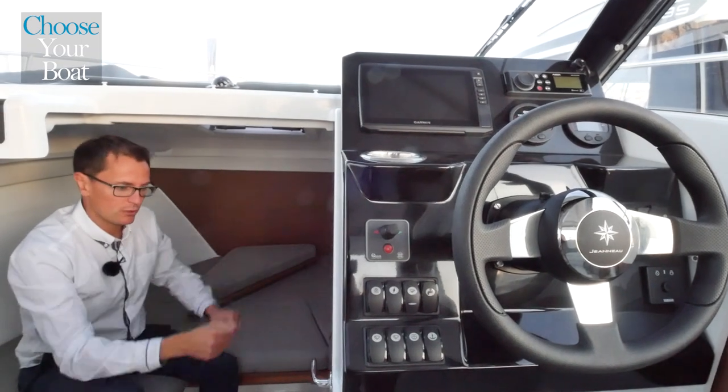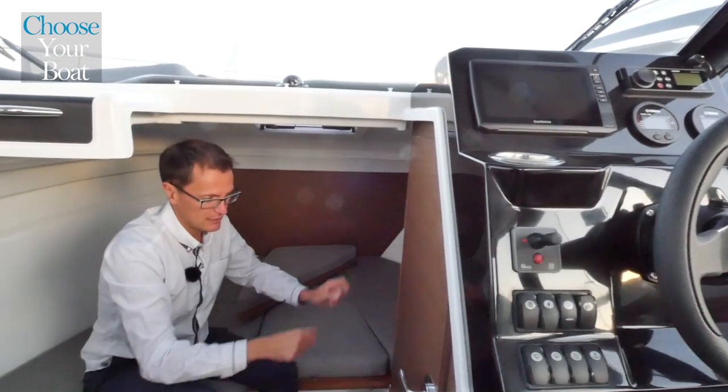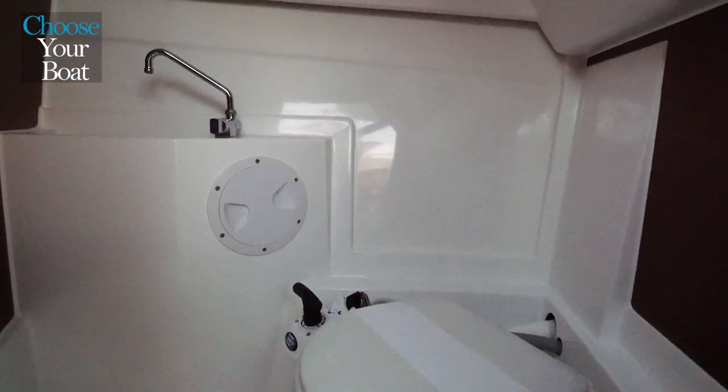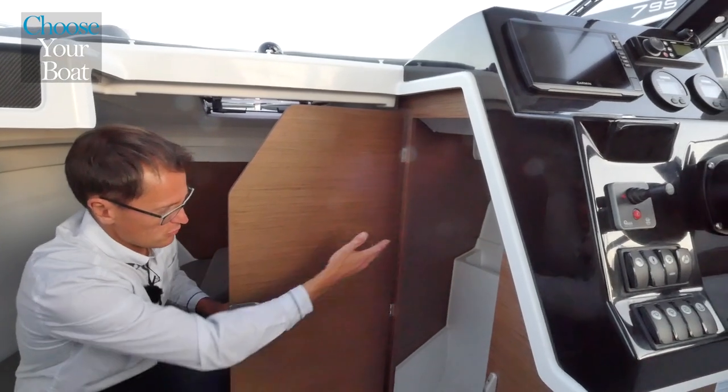It is possible to equip the boat, below the cockpit, with an optional head. It includes a marine toilet, a wastewater tank, a sink, and a small portal for ventilation.